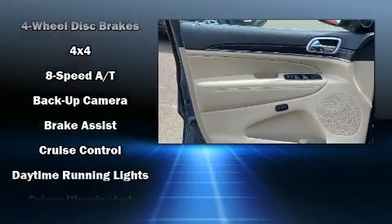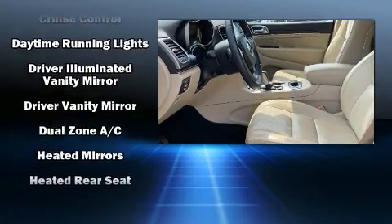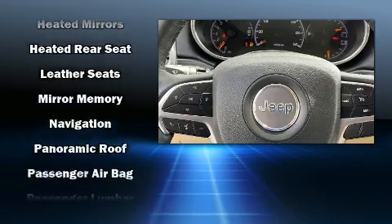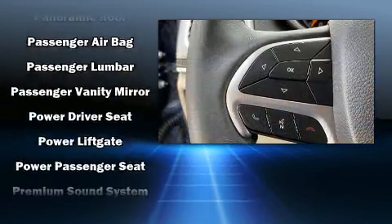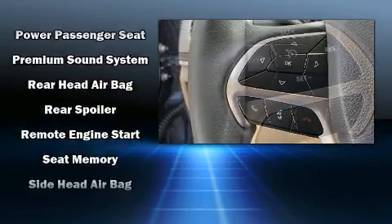Jeep also prioritized safety and security with features such as front side impact airbags, brake assist, an emergency communication system, and four-wheel disc brakes with ABS. You'll never lose visibility with rain sensing wipers, which activate automatically when the drops start to fall.